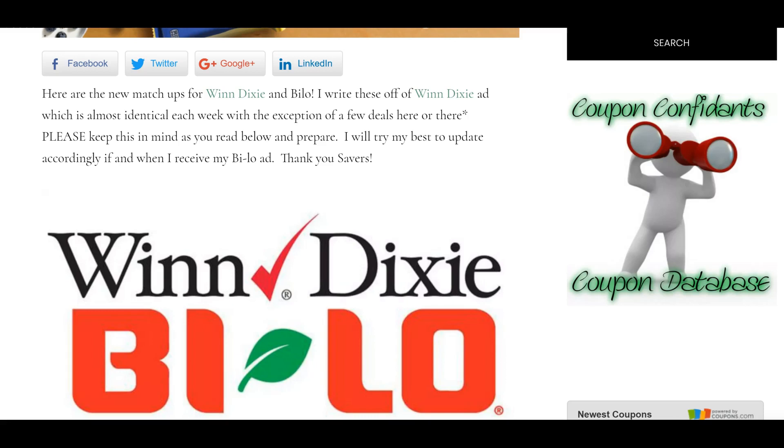So please be patient. Most of the time all of the sales are identical, but there are a few here and there that might not be the same. I will try to get this updated as soon as I get my Bilo ad. In the meantime, just keep that in mind as you are preparing.